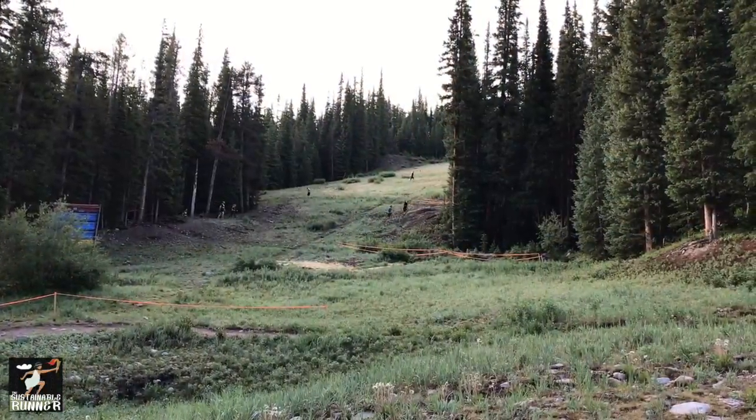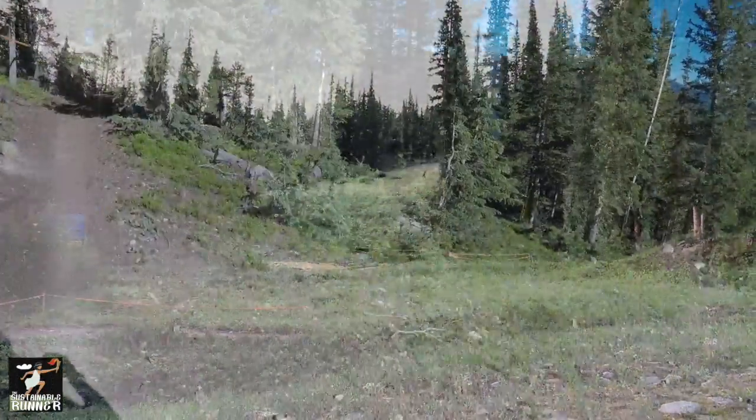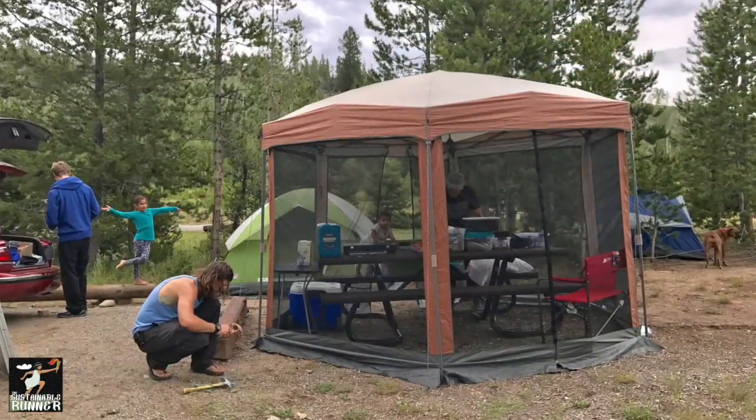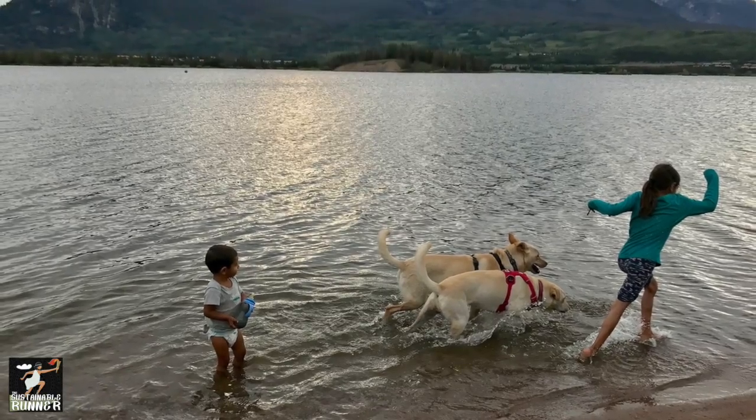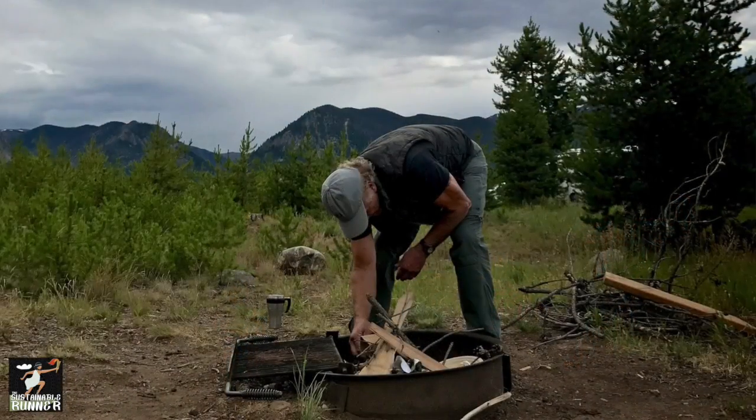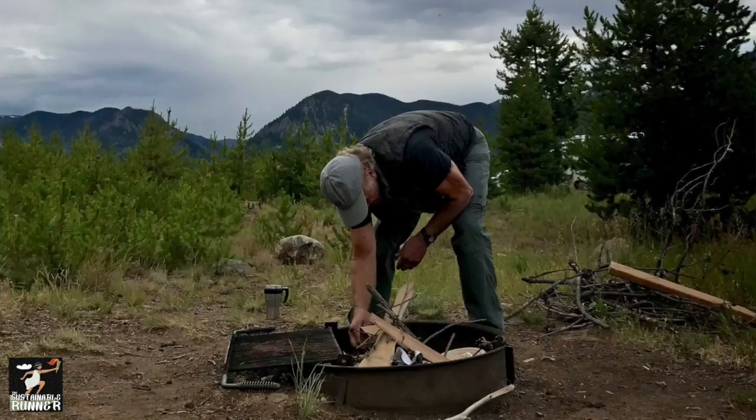Tough Mudder is typically a 10 to 12 mile run with about 20 obstacles spread throughout. It all depends on the location and terrain whether it's a trail run or more of a flat desert run. We were in Colorado — we started at 9,500 feet elevation and climbed a steep ski hill about 2,000 feet up, so we were over 11,500 feet at the top. We camped at a gorgeous lake in Frisco, Colorado, surrounded by mountains, went for a little run the night before, did some stretching, and headed up to the event the next day.